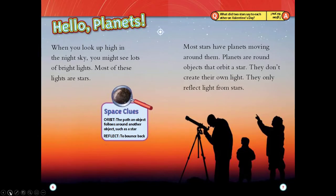Hello planets. When you look up high in the night sky you might see lots of bright lights. Most of these lights are stars. Most stars have planets moving around them. Planets are round objects that orbit a star.